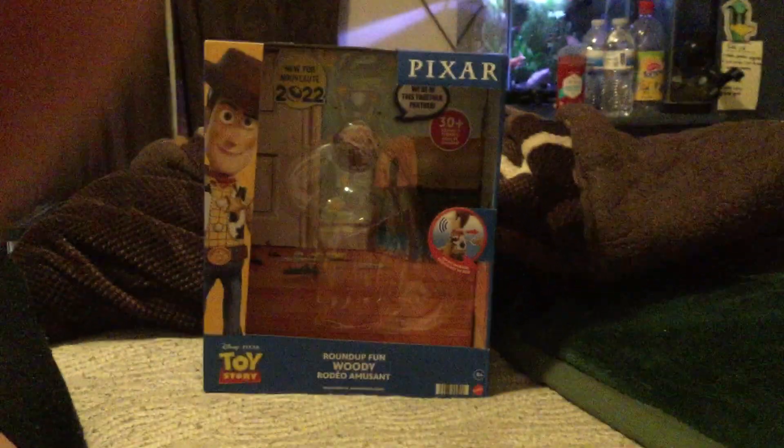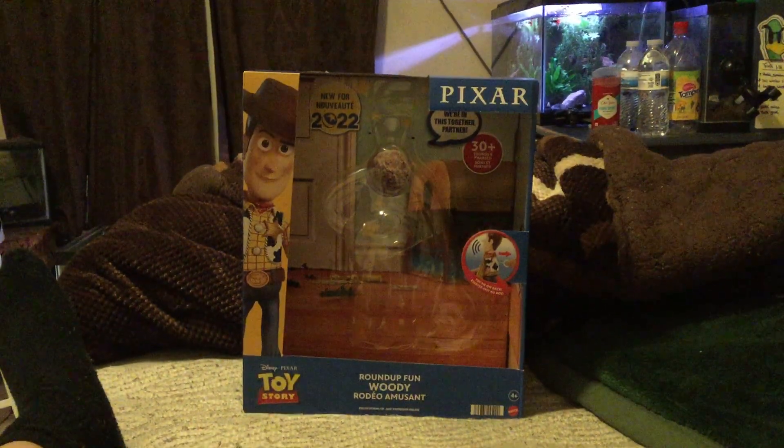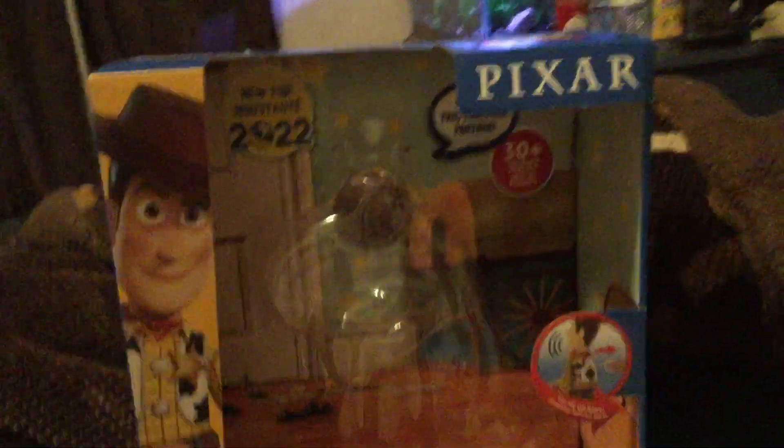Hi guys, it's Rodeo Clown, and today we're gonna be reviewing Mattel's 2022 Woody. These came out in stores like Walmart and Target around three months ago at the start of January. They're on Amazon for nine percent off, around $29.99 — it used to be $32.99. I got mine for $37.99 total, so this guy was pretty expensive.